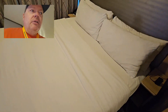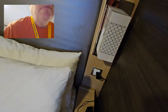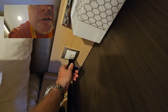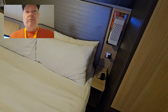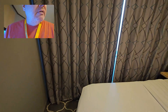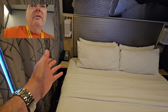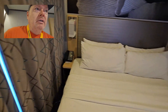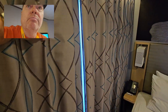Next to the bed, we have a light and another 120-volt outlet. On the other side there's no additional outlet, but you have your phone. And last but not least, you have your balcony.